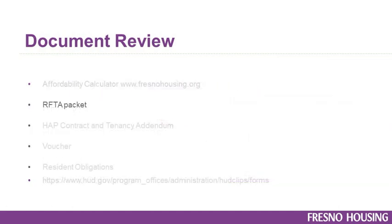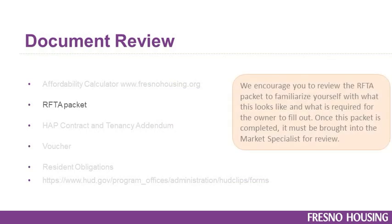The Request for Tenancy Approval, also known as an RFTA packet: we encourage you to review the RFTA packet to familiarize yourself with what it looks like and what is required for the owner to fill out. Once this packet is completed, it must be submitted to the market specialist for review.